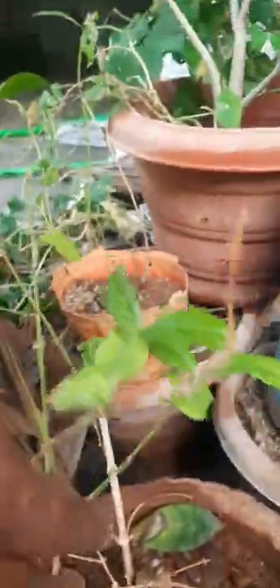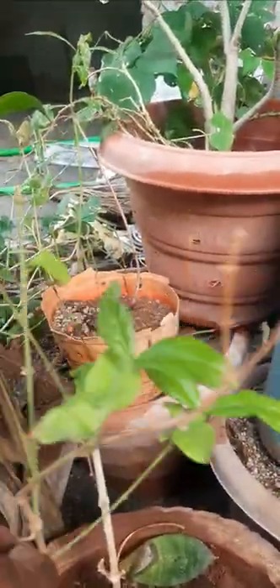This one also, jasmine. It is also developed in pot.